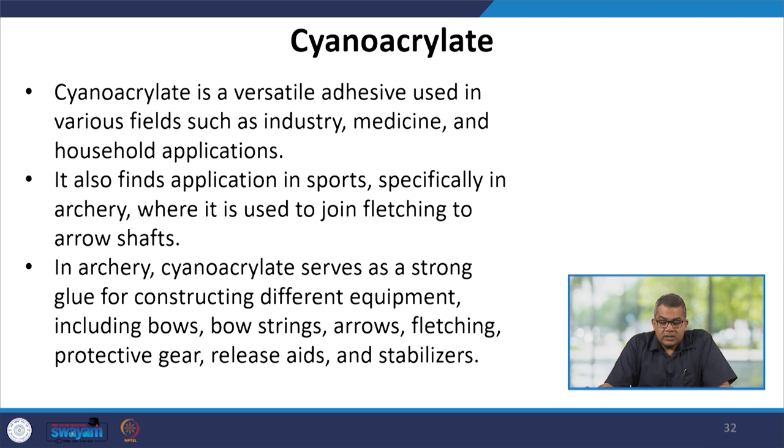Cyanoacrylate: cyanoacrylates are versatile adhesives used in various fields such as industry, medicine, and household applications. They also find application in sports, especially in archery, where they are used to join the fletching to the arrow shaft. In archery, cyanoacrylate serves as a strong glue for constructing different equipment including bows, bowstrings, arrows, fletching, protective gears, releasers, and stabilizers.